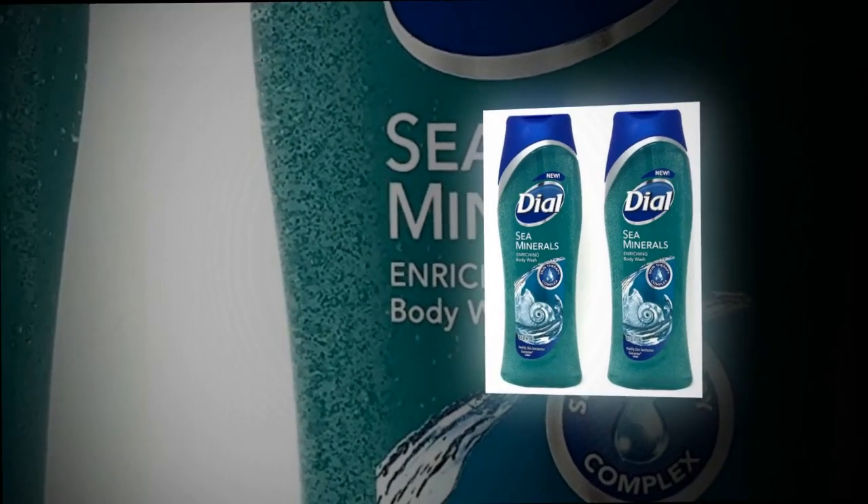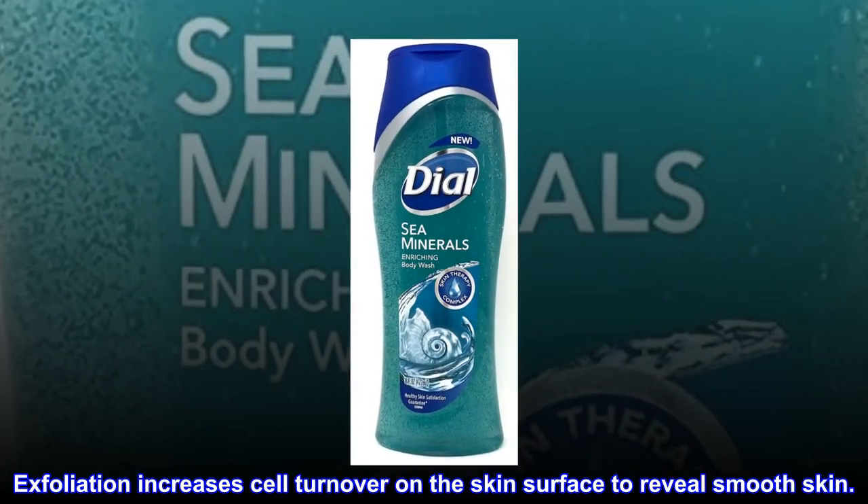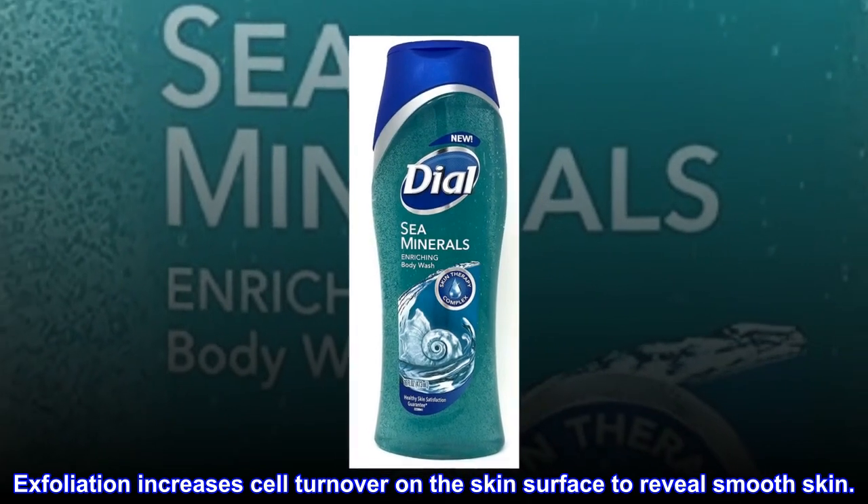Clean rinsing, healthier skin, moisturizing, and rich lather. Exfoliation increases cell turnover on the skin surface to reveal smooth skin.